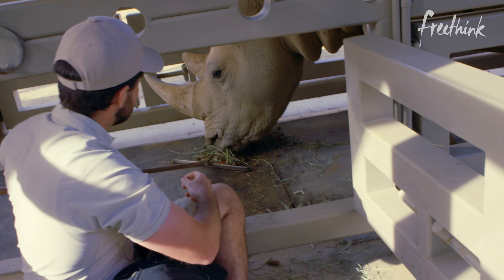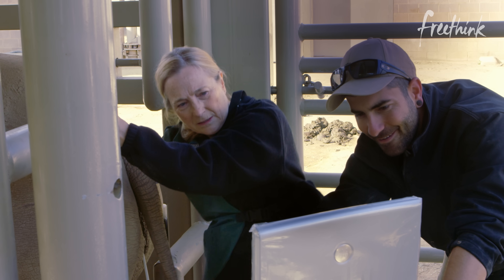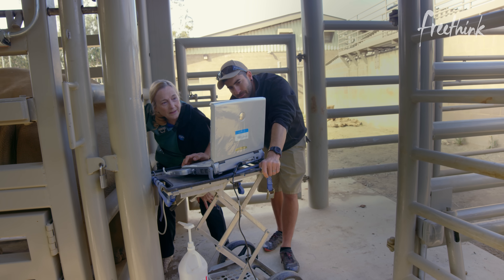Okay, girl. Okay, going in with the probe. This is Dr. Barbara Durant. She's working to save a species, and holy crap, she's sticking her arm all the way in. Wow. Let's go back to the beginning and get some context.